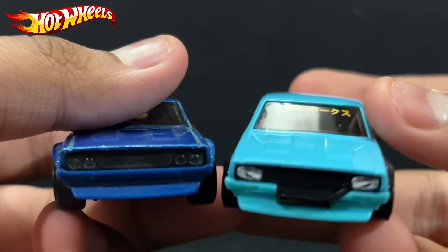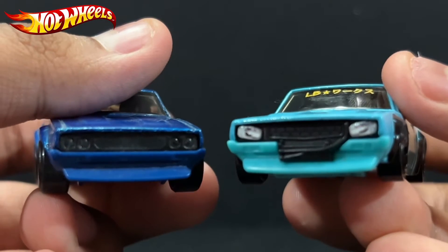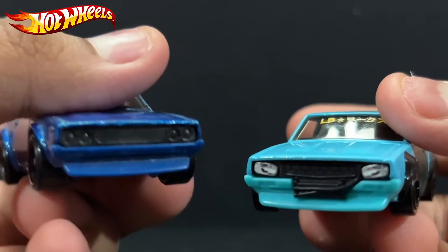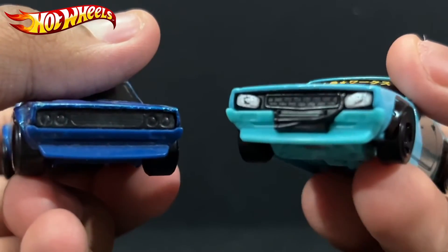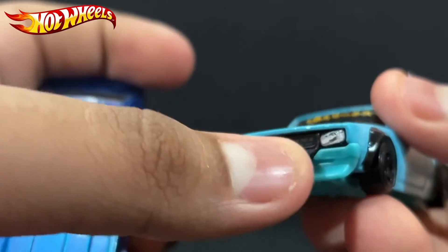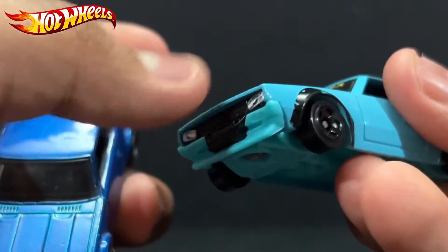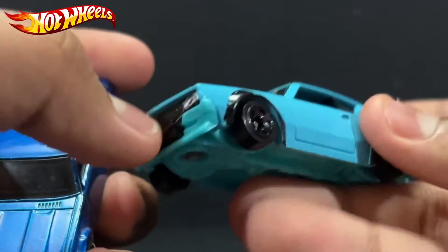From here you can see the differences they've done with the Liberty Walk body kit — something different with the front. They've changed the headlights: the original one has four headlights in total, this one only has two. There's also something different for the grille — I'm not sure exactly what that is.